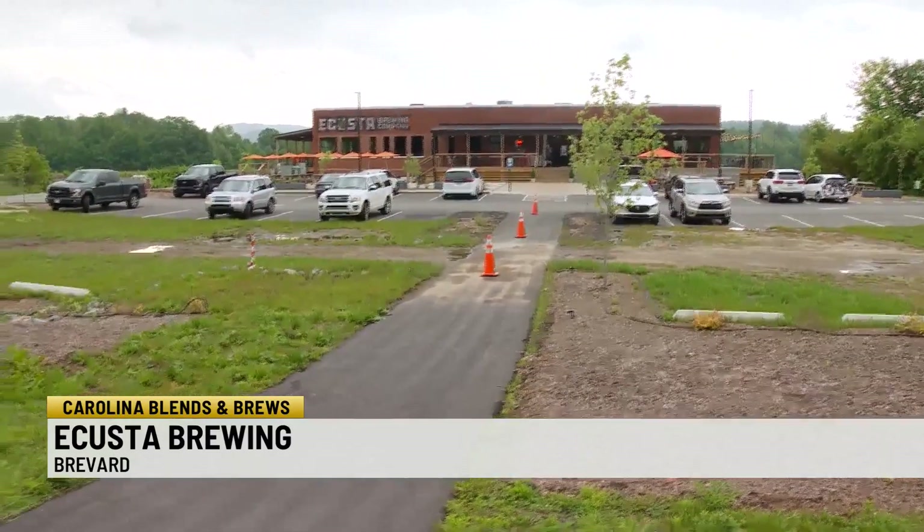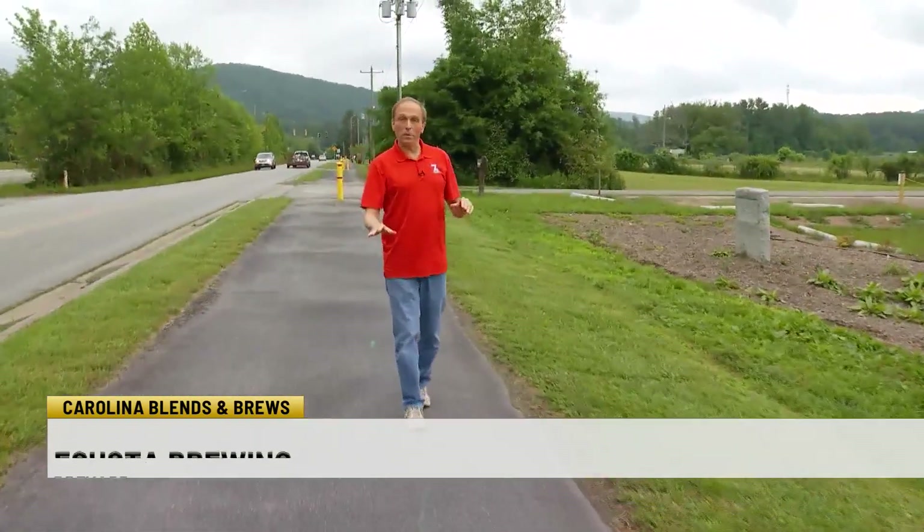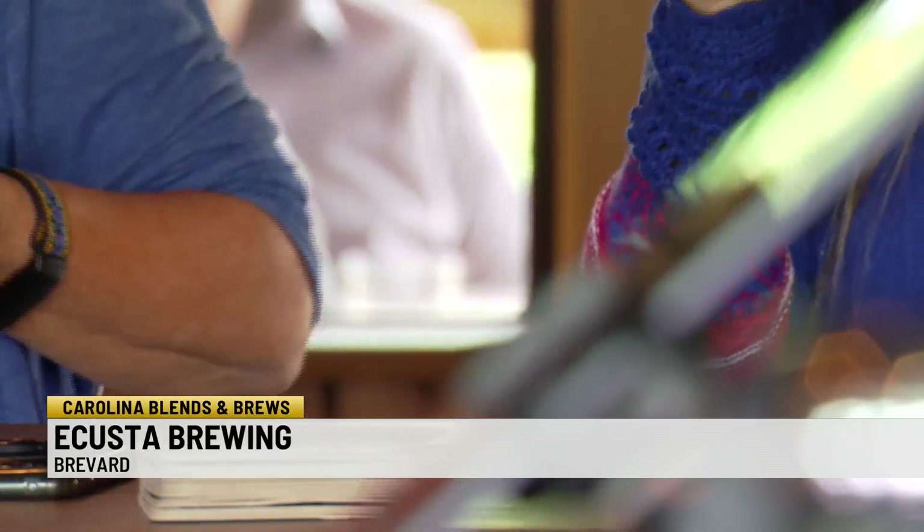Acosta Brewing Company is located right on the Brevard Bike Path, which hooks up to the Pisgah National Forest behind me, making this a great place for those who enjoy the outdoors. They also partner with outdoor causes.